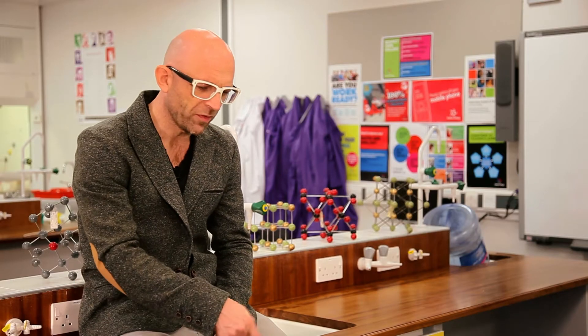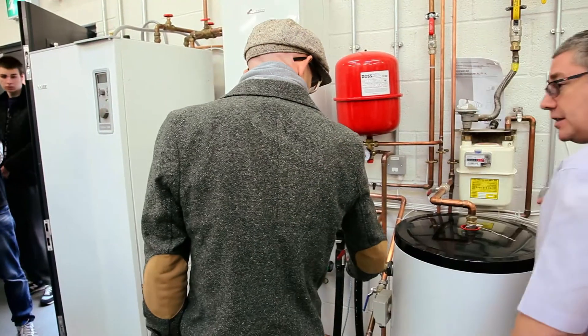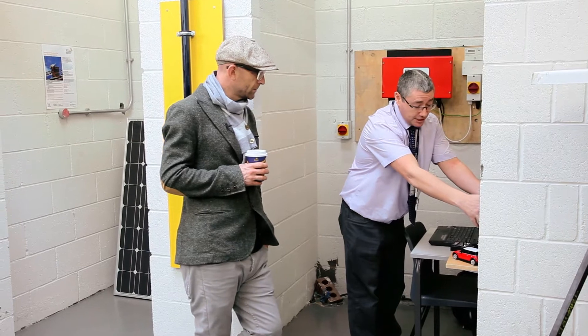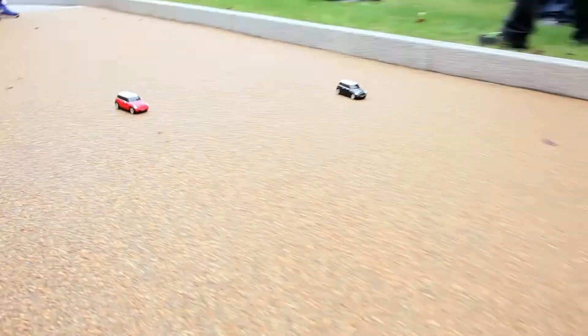They were producing energy from a thermal coil in the ground and then converting that into 60 degrees, and you can actually just touch the pipes and see it and understand it in a really practical way. We also had a race with a couple of RC cars that are powered by solar energy — that was really cool.